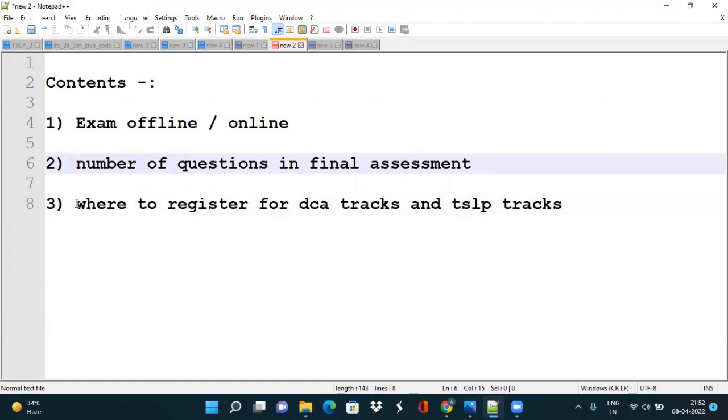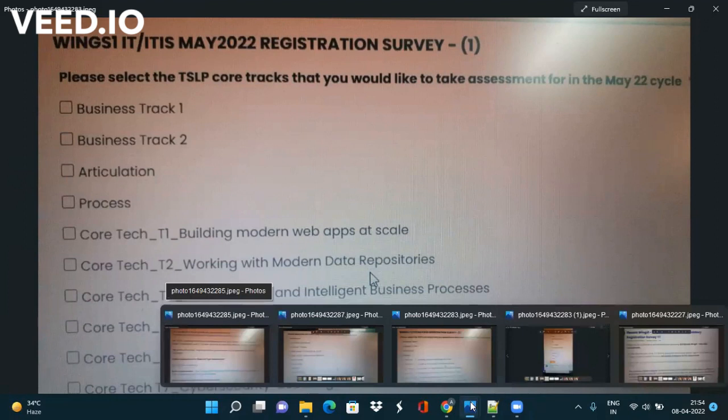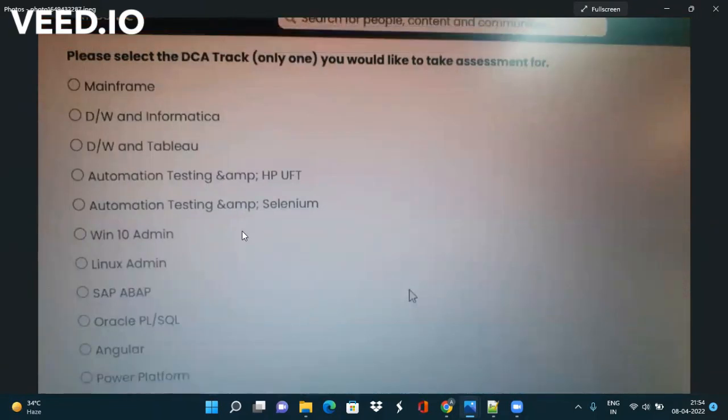Now let me tell you where to register for DCA tracks and TSLP tracks. See here — Wings 1 ITITIS May 2022 registration survey. You have to select any of the tracks. You can select one core and one non-core. On this basis they will ask the questions. I have shown this list in the previous video.